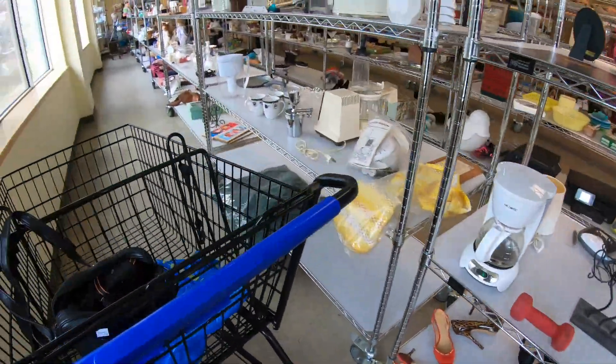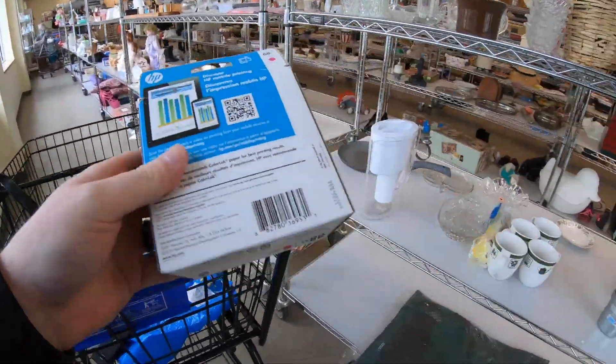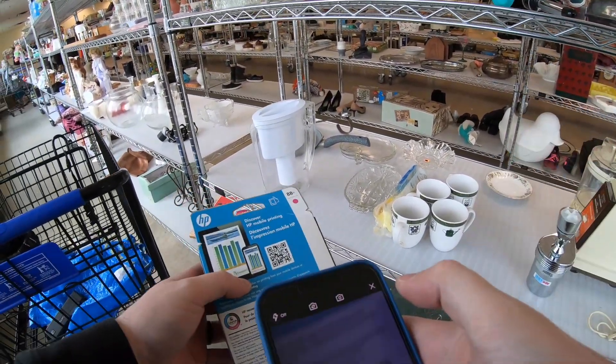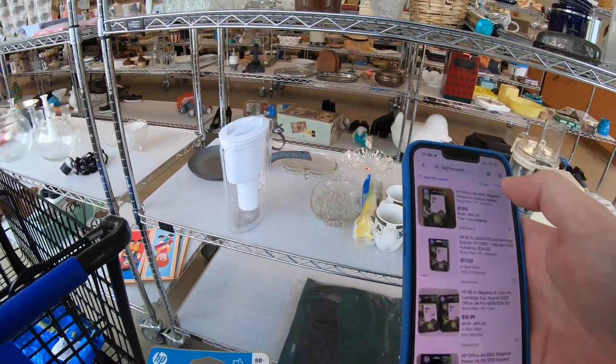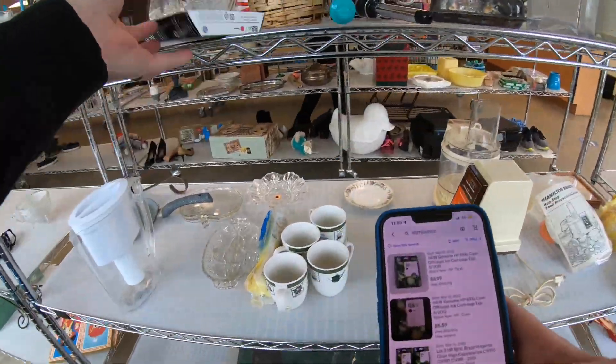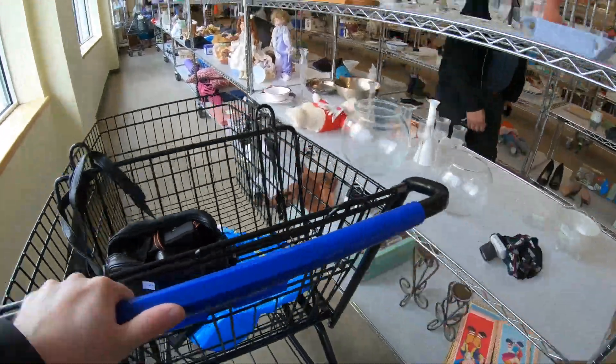Just took a quick look at the golf clubs, trying to keep a lookout for any Nike golf clubs since they're no longer made — I know they're quick sellers. I find this ink. It was expired only a year, but it's $7. I think they would probably charge me around $3 for it.